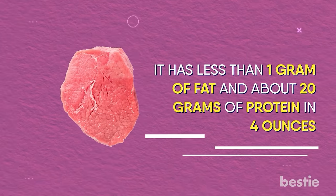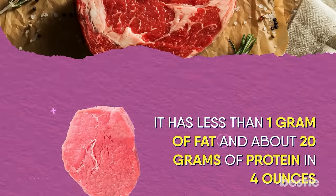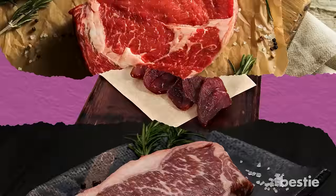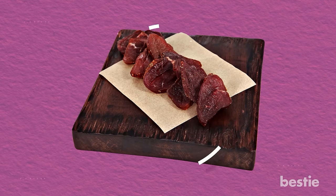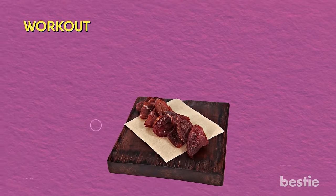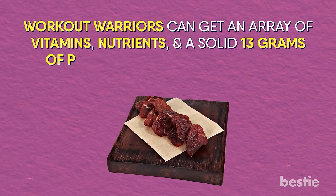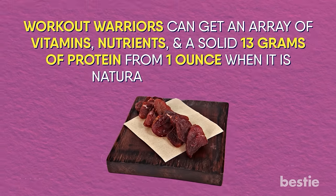You can also pick up the eye of round steak — it has less than 1 gram of fat and about 20 grams of protein in 4 ounces. Grass-fed steak is now gaining popularity over the grain-fed variety. Lightly salted beef jerky can also be on your list once in a while. Workout warriors can get an array of vitamins, nutrients, and a solid 13 grams of protein from one ounce when it's naturally processed.